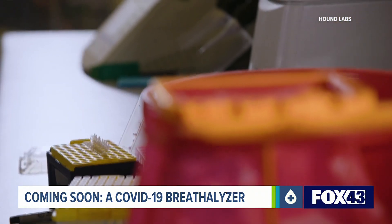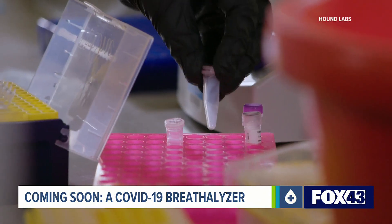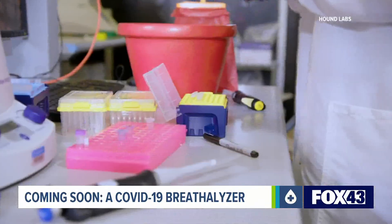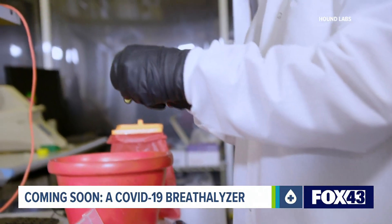We've tested about 85 people or so with known COVID-19. The way we do it is we do a nasal swab and a breath sample at the same time. The goal is to make the COVID-19 breathalyzer ultimately just as instantaneous as their new marijuana breathalyzer, with many potential uses — perhaps at ballparks, in airports, or in schools.